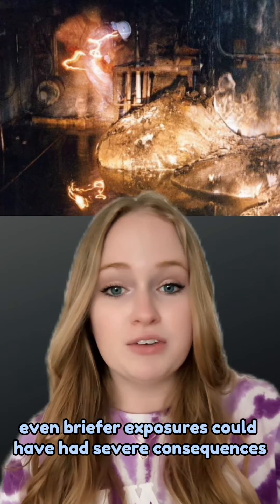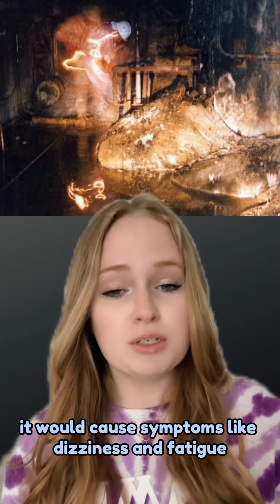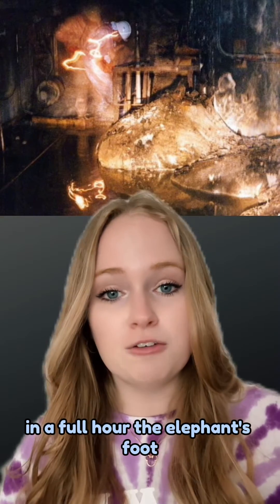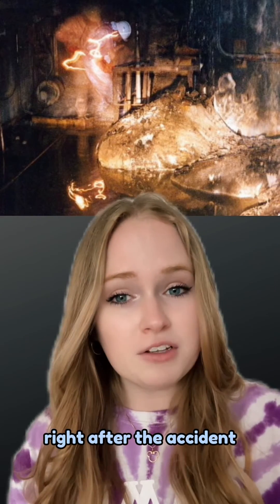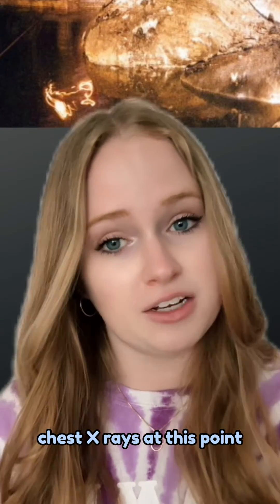Even briefer exposures could have had severe consequences. After only 30 seconds near the elephant's foot, it would cause symptoms like dizziness and fatigue. In a full hour, the elephant's foot right after the accident would have exposed you to radiation of over four and a half million chest X-rays.